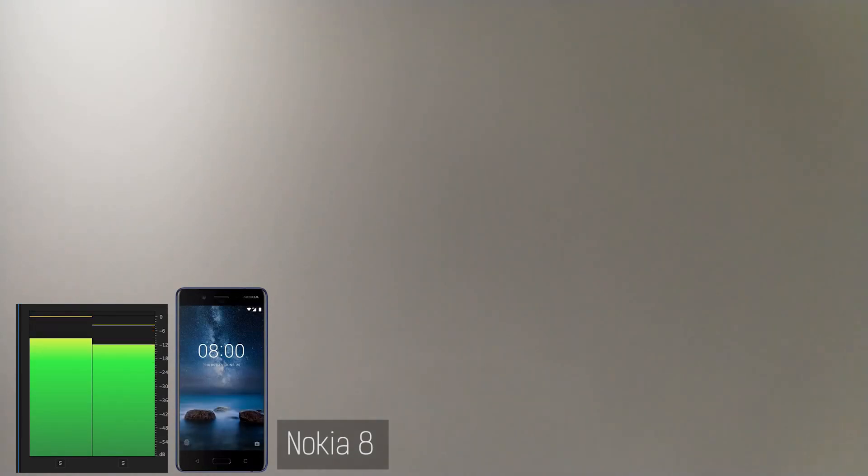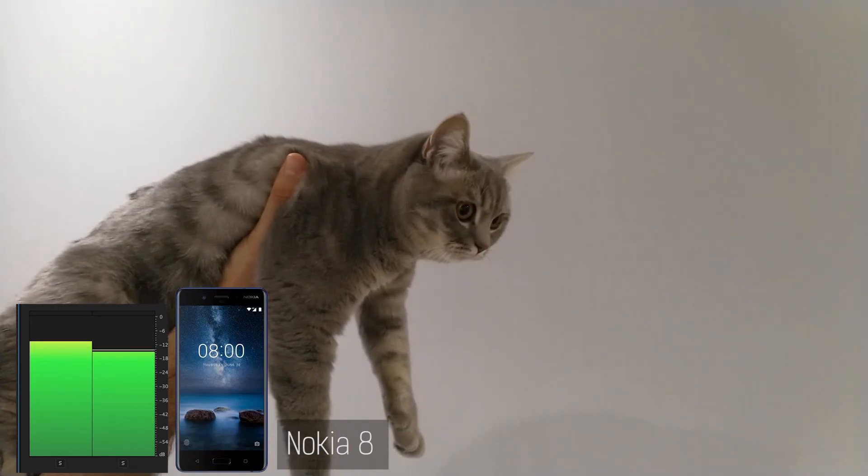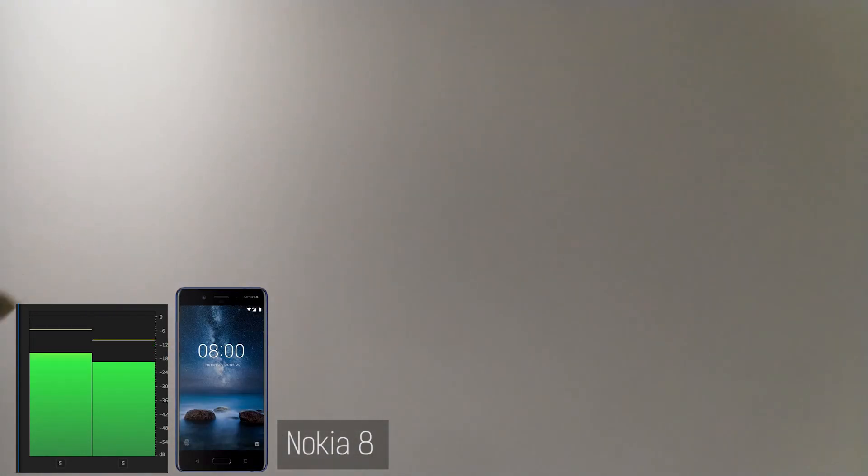Now I am going around to the other side. If you're wearing headphones you should actually be able to get an idea as to which side I'm on based on the audio alone.